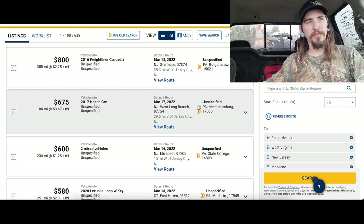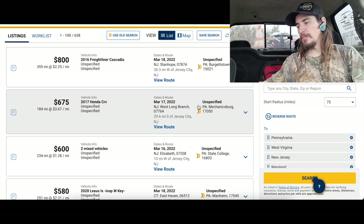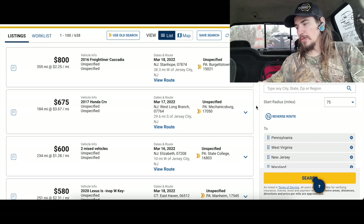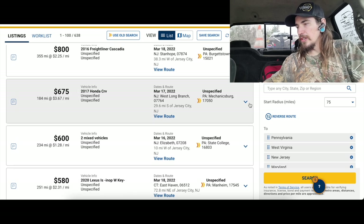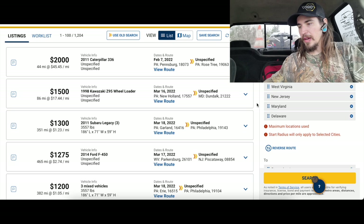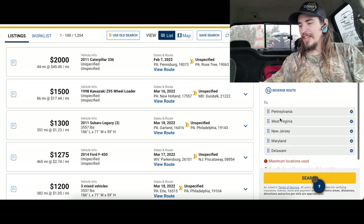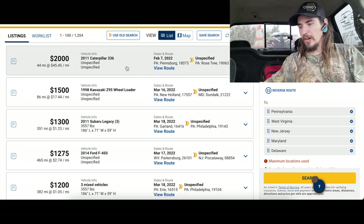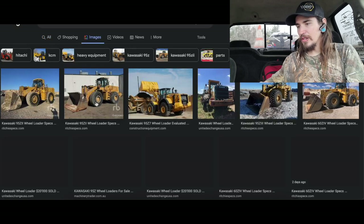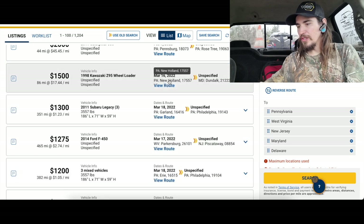I would quit long before I take cheap loads, because not only am I hurting myself — I'm hurting other people. If there's a guy out there who'll take it cheap, brokers will keep posting it cheap. Rates can't go up until we fix that problem. I'm losing money by not running, but it would cost me a lot to run these cheap rates. My search area is Pennsylvania, West Virginia, New Jersey, Maryland, Delaware — I don't do New York. There's a wheel loader here that weighs 66,000 pounds — definitely can't do that.